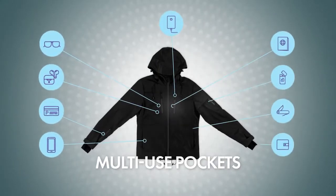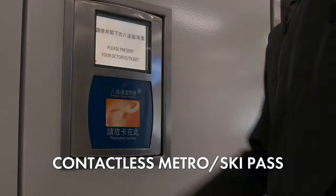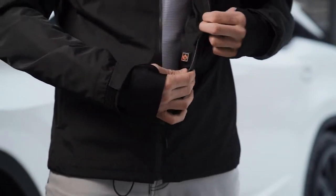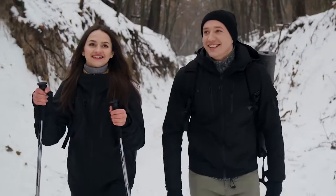Gamma's pockets let you securely carry everything you need without needing to rummage through your bag. Ditch the layers and bulk that will keep you warm in the coldest winters in seconds, and make Gamma the only jacket you'll ever need for work and play.